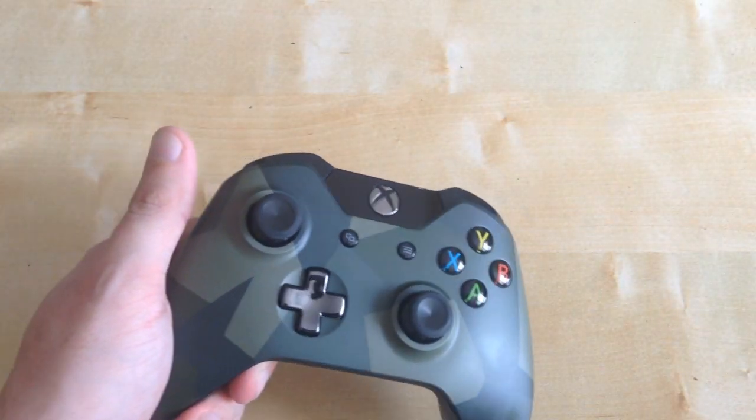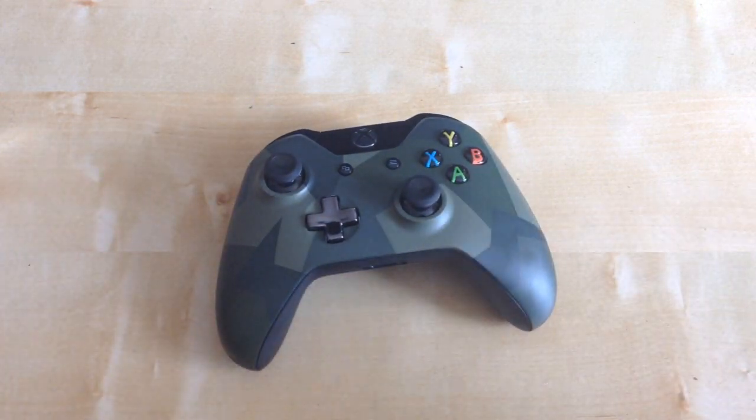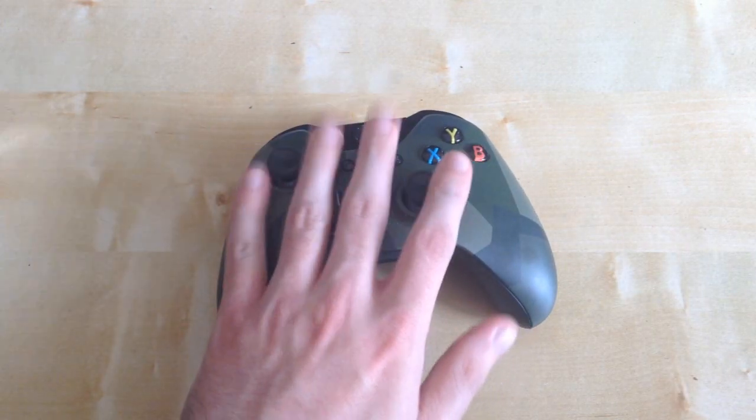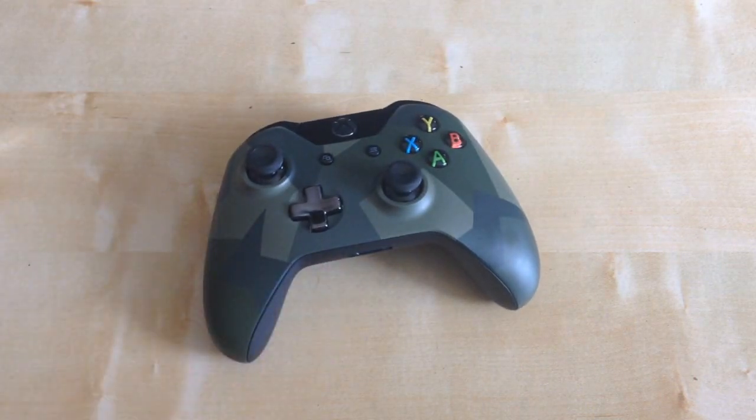Anyways, that was my unboxing of the Xbox One Camouflage controller. I'm looking forward to playing with this as my main controller. Anyways, see you from CT Films.